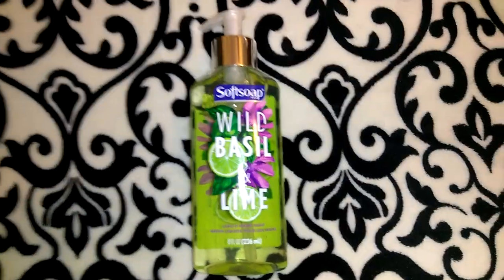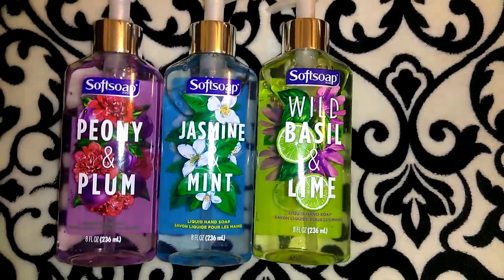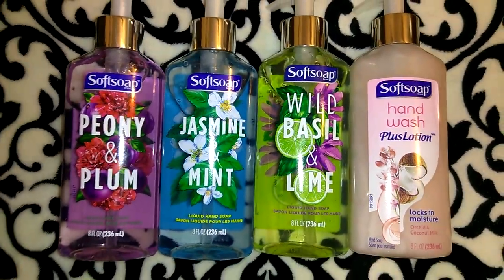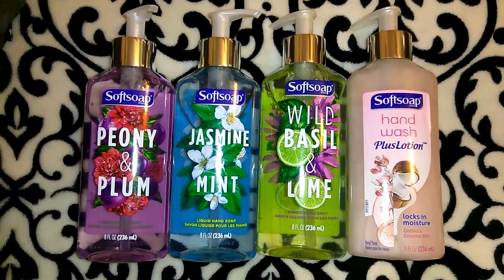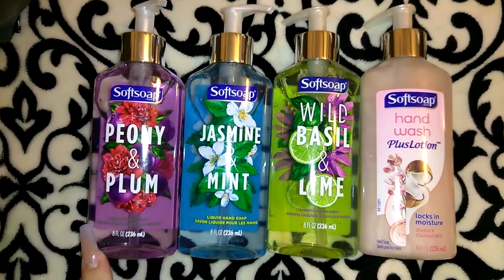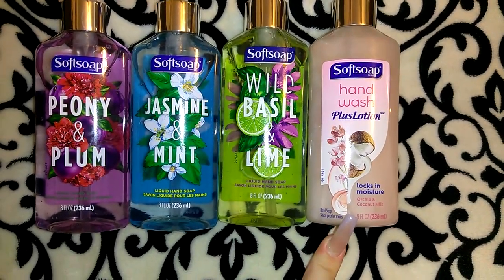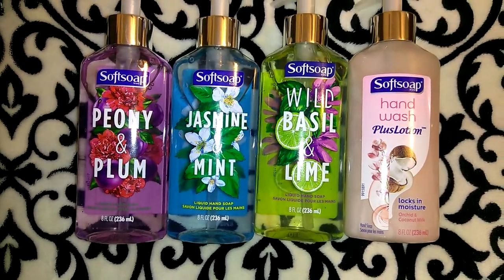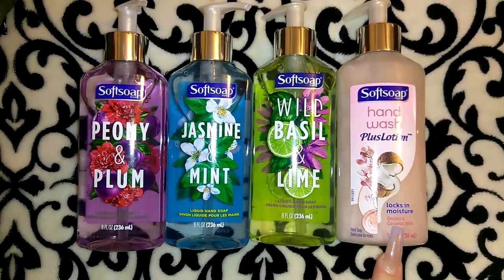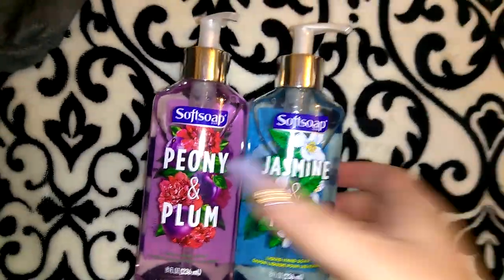The next items are nothing super exciting or new, but I really love these hand soaps and while Dollar Tree continues to carry them, I will continue to purchase them. I got two of one and one of the other two. There's peony and plum, jasmine and mint, wild basil and lime, and then the hand wash plus lotion in orchid and coconut milk. These are each eight ounces, and the lotion one is moisturizing to the hands. They're a good quality soap and for a dollar, you can't beat that — probably $2.89 or around $3 at Target or Walmart.